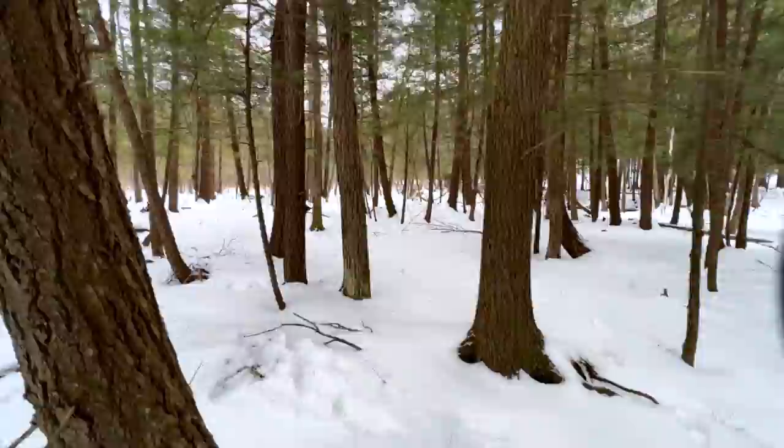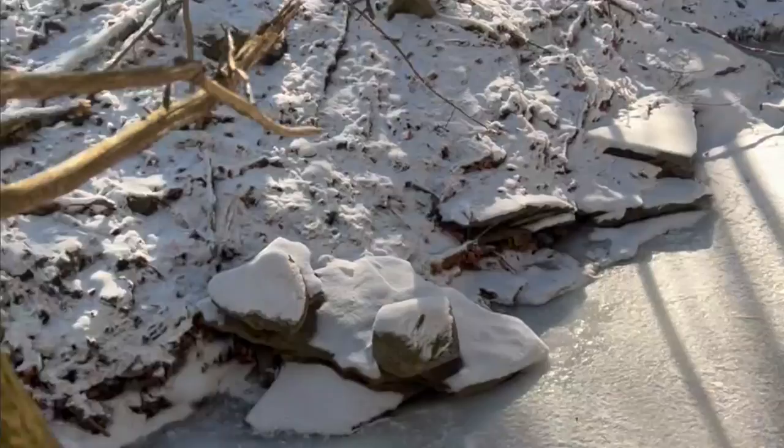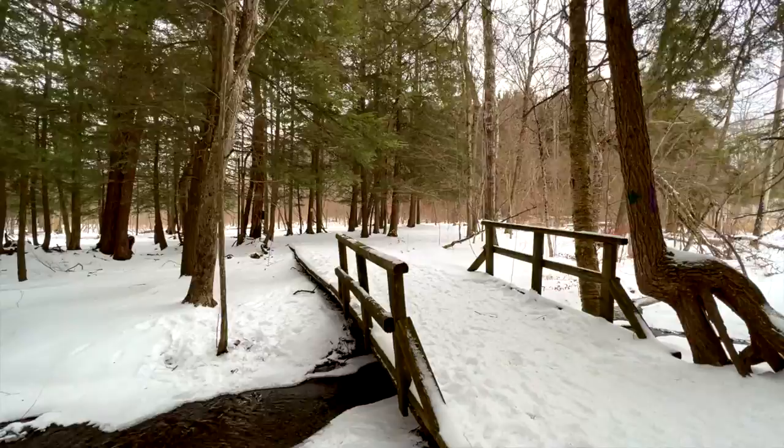These cooler, darker, and sheltered environments are critical to the survival of a wide variety of species. On steep slopes, hemlocks stabilize shallow soils and provide erosion control. They are often found along streams where their shade helps moderate water temperatures and provide habitat for cold water species.